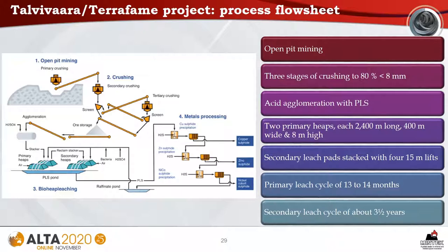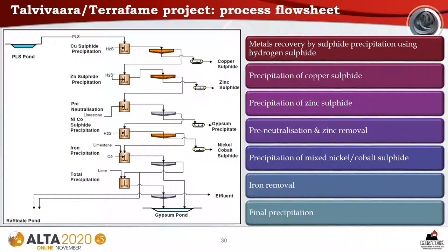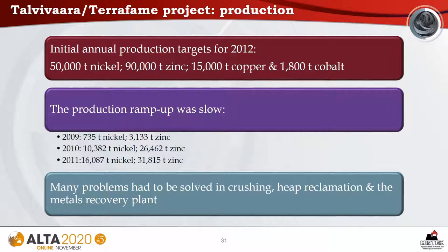From open pit mining, the ore proceeds through three stages of crushing to 80% less than 8 millimeters. The ore is agglomerated with PLS before being stacked on two primary heaps, each 2,400 meters long, 400 meters wide, and 8 meters high. Secondary leach pads are stacked with four 15-meter lifts. The primary leach cycle is 13 to 14 months, and the secondary leach cycle lasts about three and a half years. Metals recovery is by sulfide precipitation using H₂S, proceeding via precipitation of copper sulfide, then zinc sulfide, pre-neutralization, precipitation of a mixed nickel-cobalt sulfide, iron removal, and final precipitation.